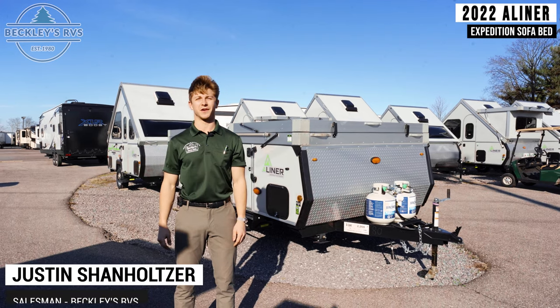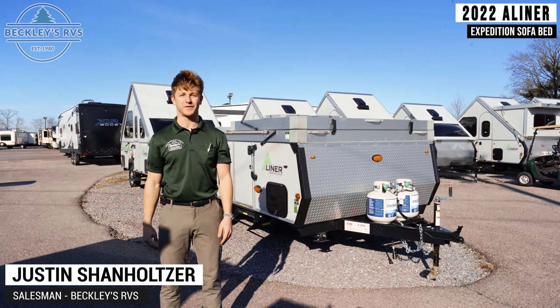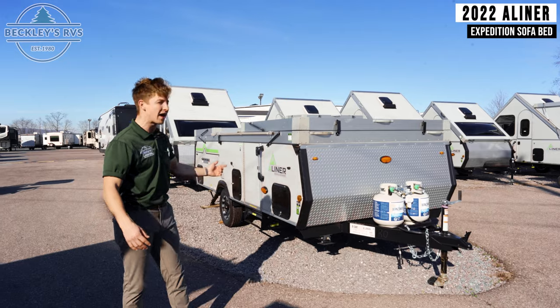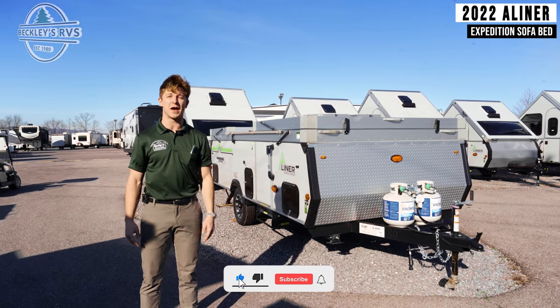Hey everyone, I'm Justin at Beckley's RVs, Maryland's number one RV dealership. Today I'm going to be showing you the key features of the A-Liner Expedition with a sofa bed.